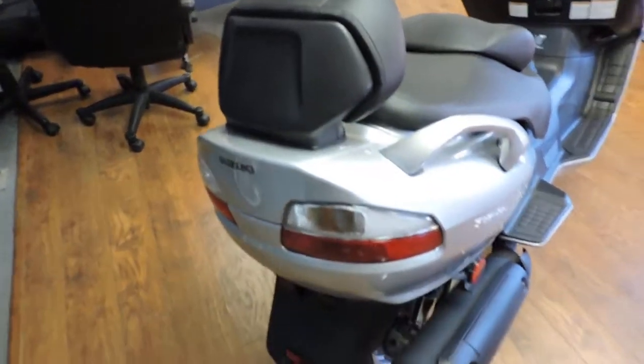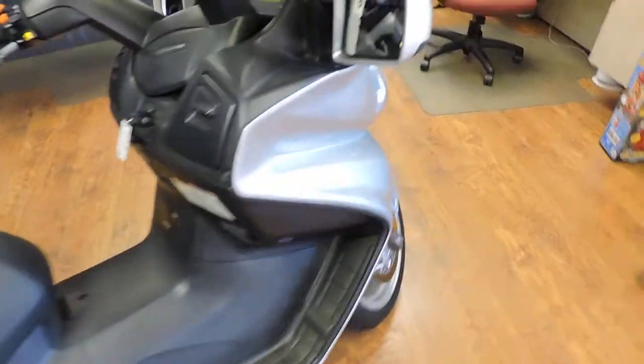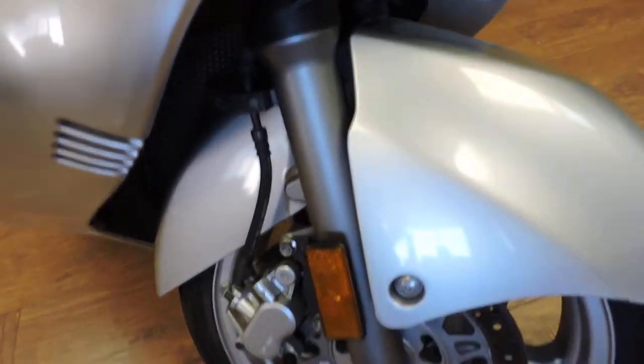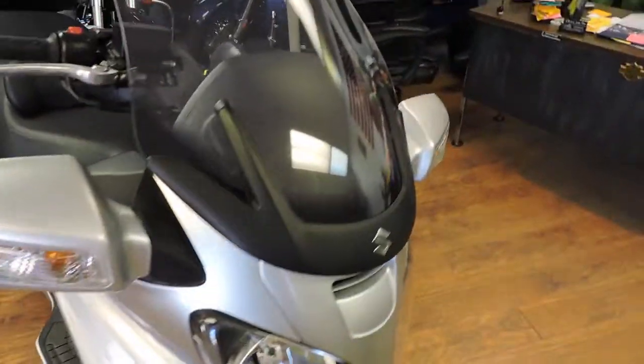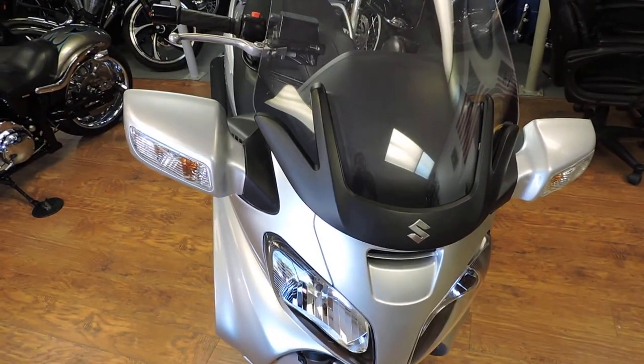Just a lot of bike and a lot of fun for the money. They've got a real front end unlike most scooters — fork tubes and everything, just like a motorcycle. Dual disc brakes. It doesn't get any better than this for $3,595. See it at Dixie Cycle in Pompano Beach.